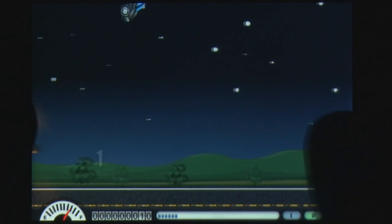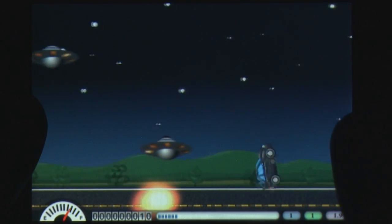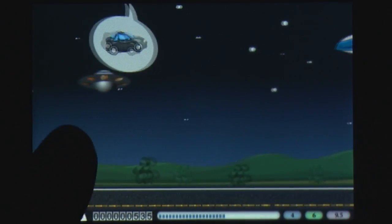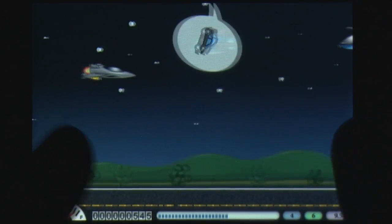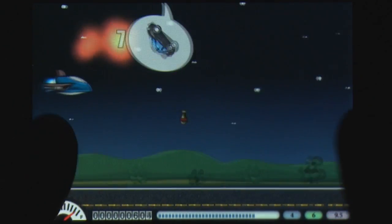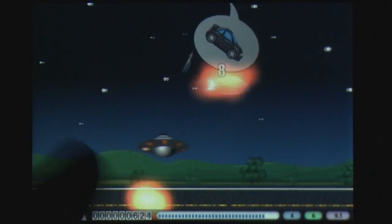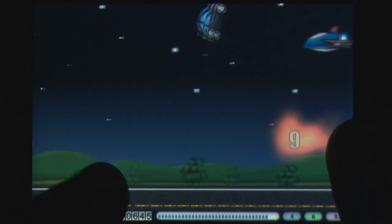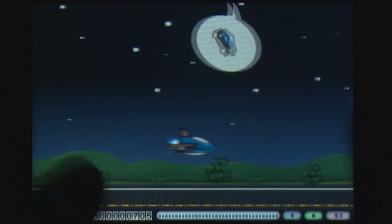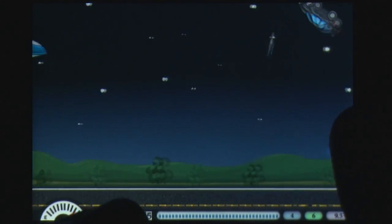Your miniature car is controlled on its impossible mystery tour through two possible methods. The default option allows you to touch the edges of the screen to move back and forth, and the tilt option allows you to move the iPhone back and forth instead. Both methods respond smoothly to the physics engine used, which is a godsend when you're flying high above the ground attempting to take out jets and helicopters to stay afloat for higher combos.